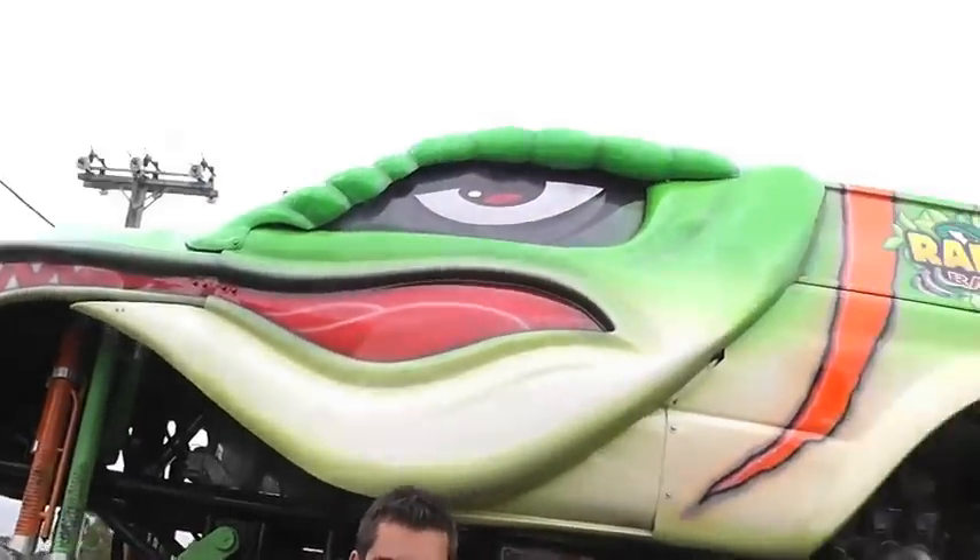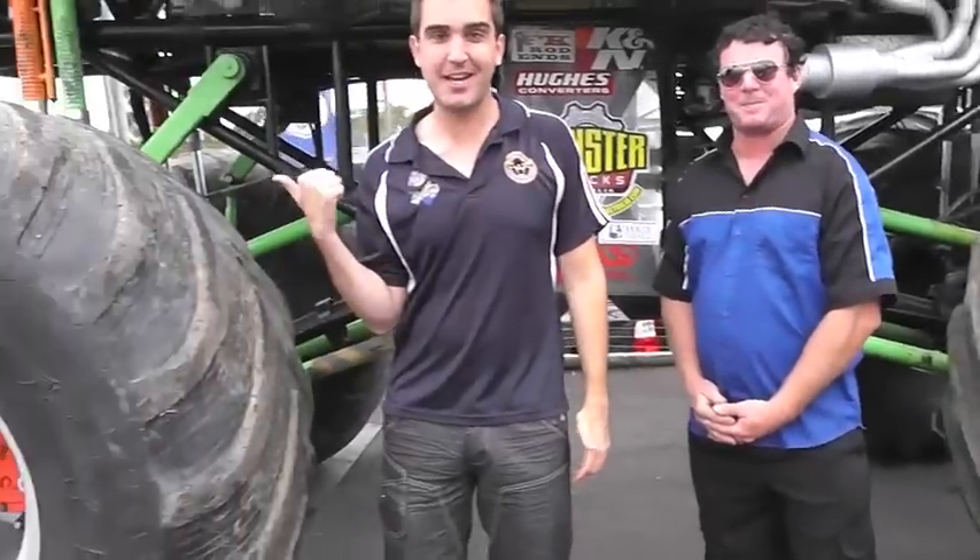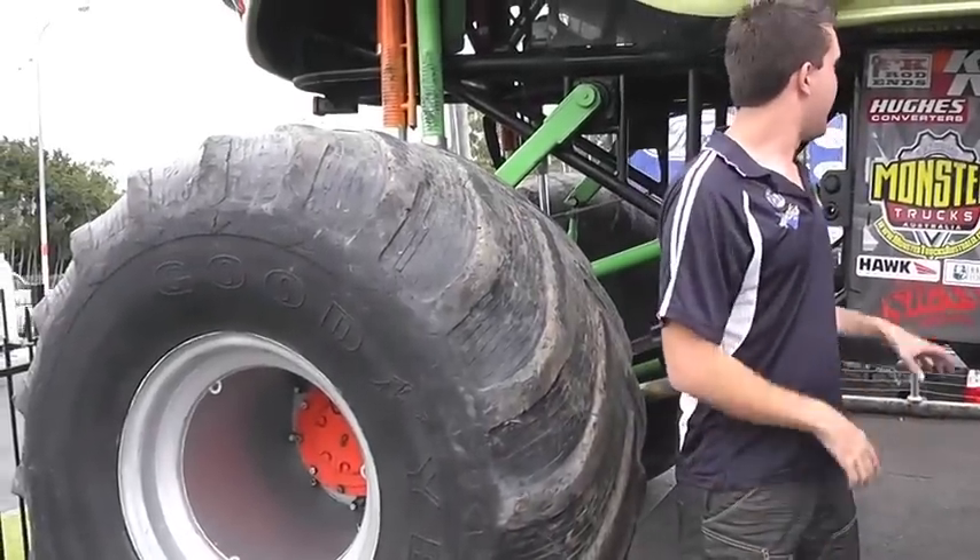This weekend in Nara we've got the monster trucks on — it all happens on Saturday night. This man is behind the wheel of this thing. This is huge, it is massive. Look, the tires are almost bigger than me, that's how big it is. Troy, how much time and effort goes into making a machine like this?